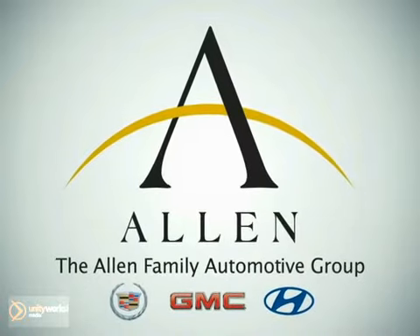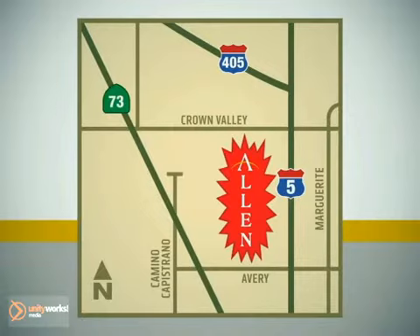Allen Automotive Group. We are conveniently located on the corner of Avery Parkway and Camino Capistrano. Just take the 5 Freeway and exit Avery Parkway, south of Crown Valley.